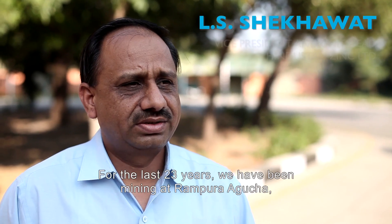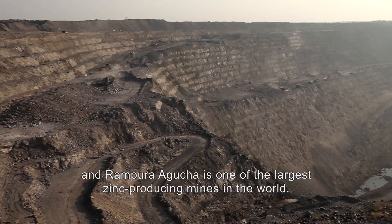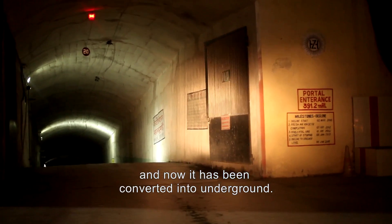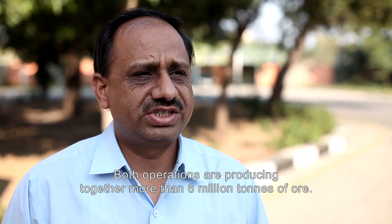From the last 23 years, we are doing mining at Rampura Agucha, and Rampura Agucha is one of the largest zinc-producing mines in the world. Initially it was open pit, now it has been converted to underground. Both the operations are producing together more than 6 million tonnes of ore.